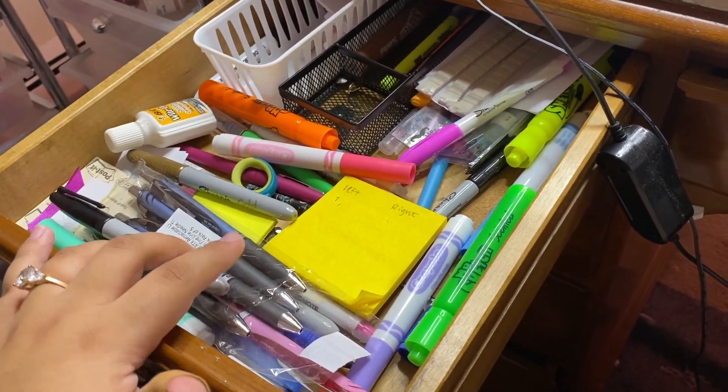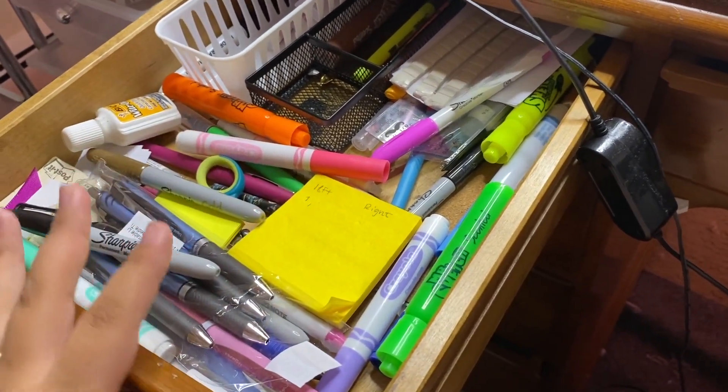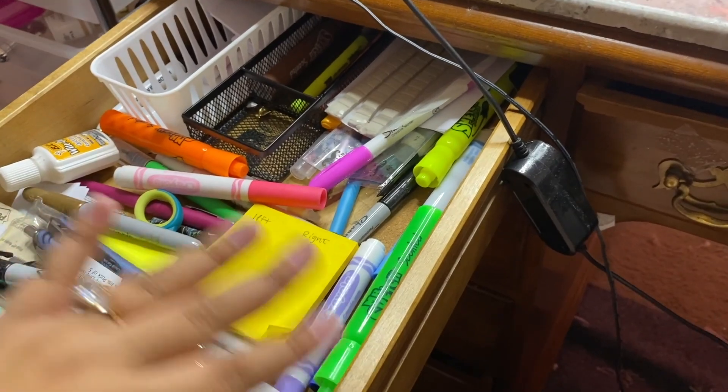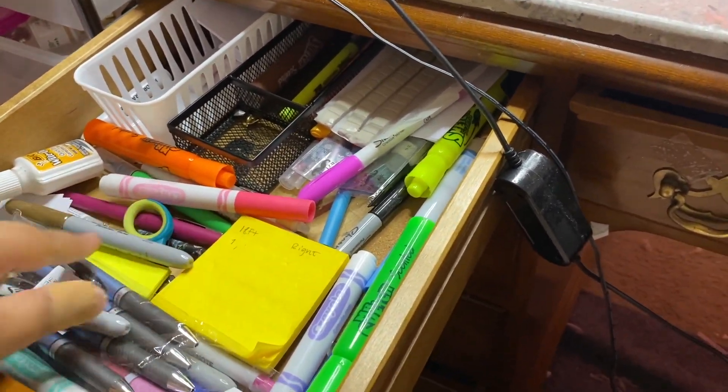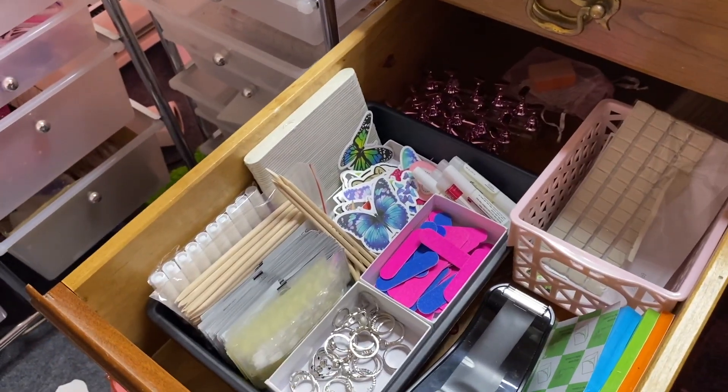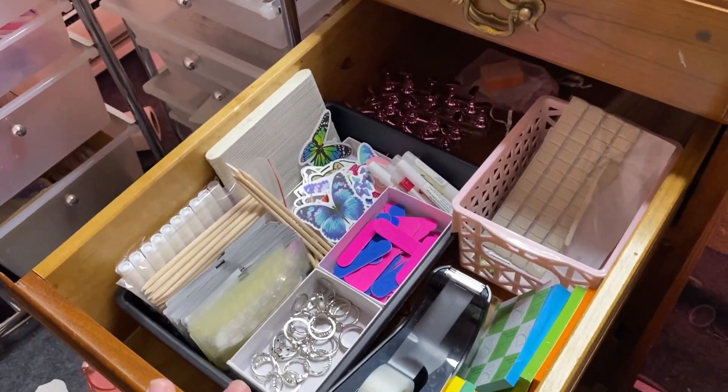This drawer is kind of a mess - you guys have seen me organize it in my organize-with-me video. But it's a mess again because I use it like crazy. It has markers and office supplies - scissors, extra pens, whatever I need.